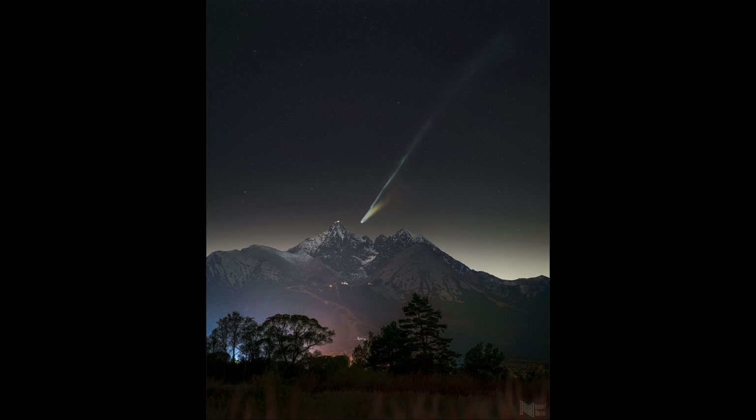So Comet Lemon is now heading away from Earth and will actually be rounding the sun later this week. So hopefully you'll still get a chance to get a look at this. This has ended up being our best comet of the year.